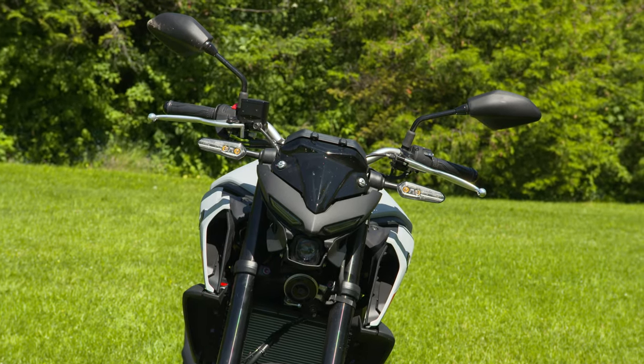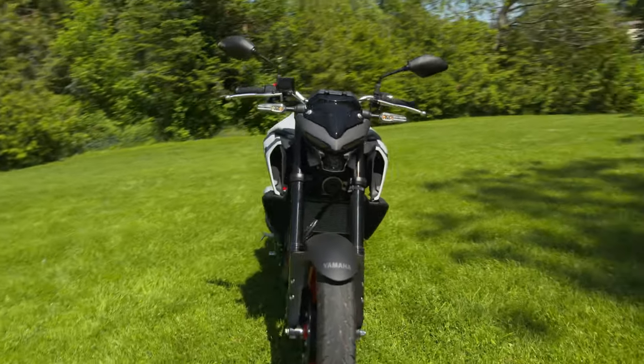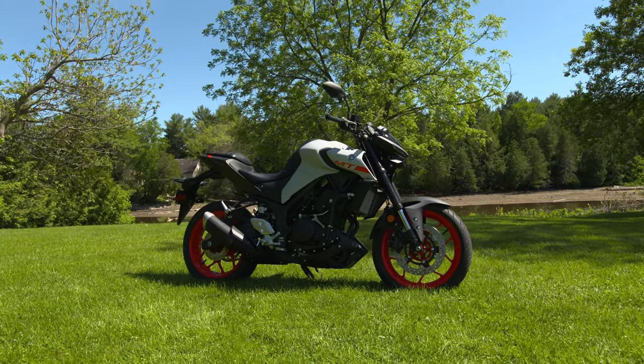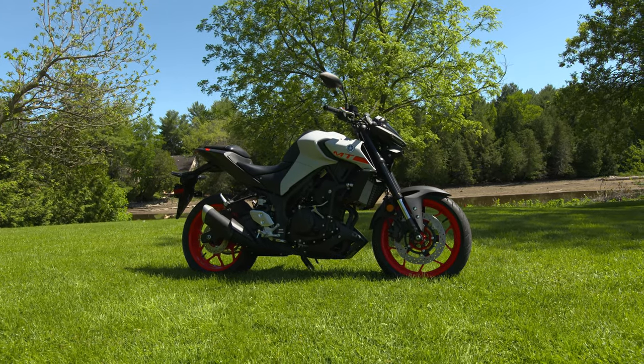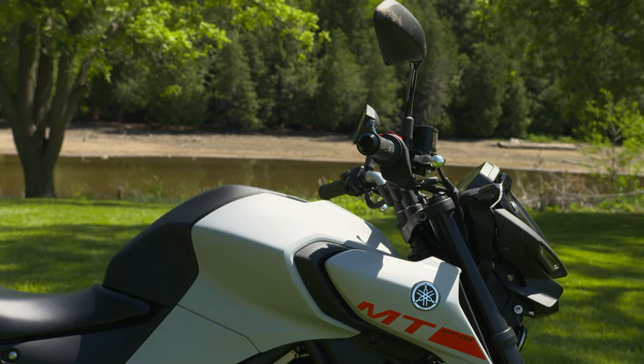Speaking of up front, we really like the MT-03's angled LED eyebrows and round LED center bulb for the night rides, along with the trick LED turn signals. Make no mistake about it, this naked runner looks fast standing still.